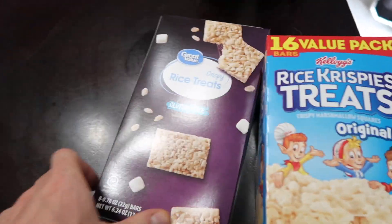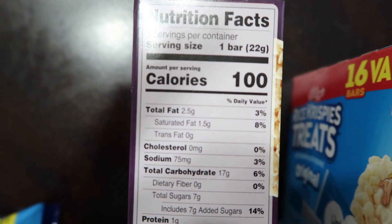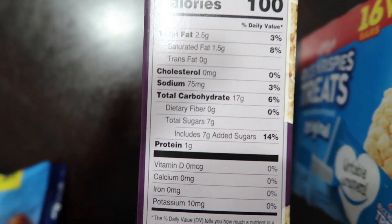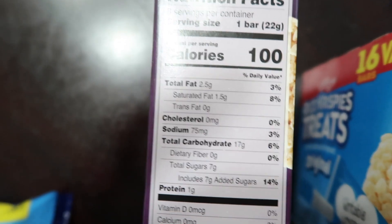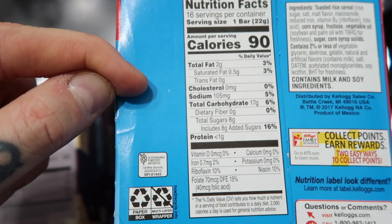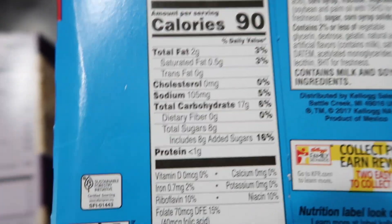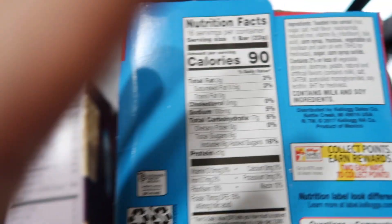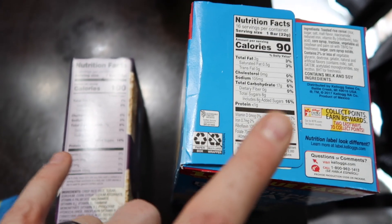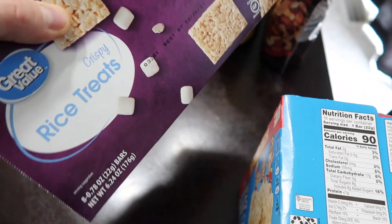Gluten-free rice krispie treats versus regular rice krispie treats - the gluten-free box costs almost twice as much. Gluten-free: 100 calories, 2.5g fat, 17g carbs, 1g protein per 22g bar. Regular rice krispie treats: 90 calories, 2g fat, same carbs, less than 1g protein for the same size bar. The regular version is actually fewer calories, costs less, and probably tastes better. There is literally no meaningful difference - compare your labels.